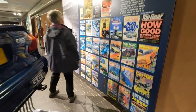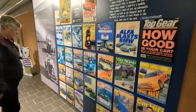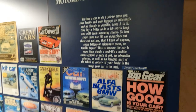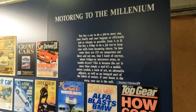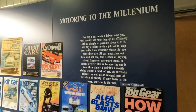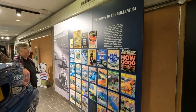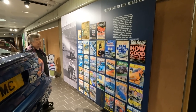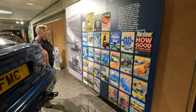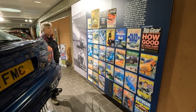There's a lot of magazines here. I've probably read some of these. That's a lovely quote from Jeremy Clarkson: 'You buy a car to do a job — to move you, your family and your luggage as efficiently and cheaply as possible from A to B. You buy a fridge to do a job — to keep your milk from becoming cheese. So how come there are 133 car magazines and not one about fridges or microwave ovens? This is because the car is more than simply a tool. It's a mobile status signal, a work of art, an adrenaline adjuster and an integral part of the fabric of society. If your house is the warp, your car is the weft.' Very good, Jeremy.